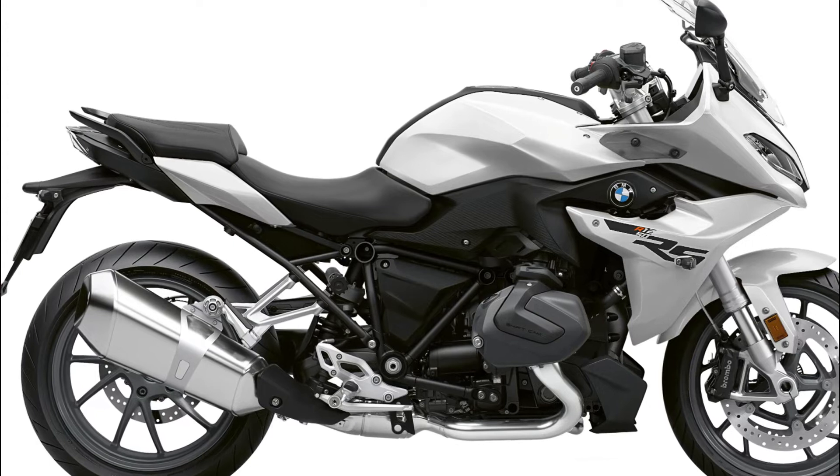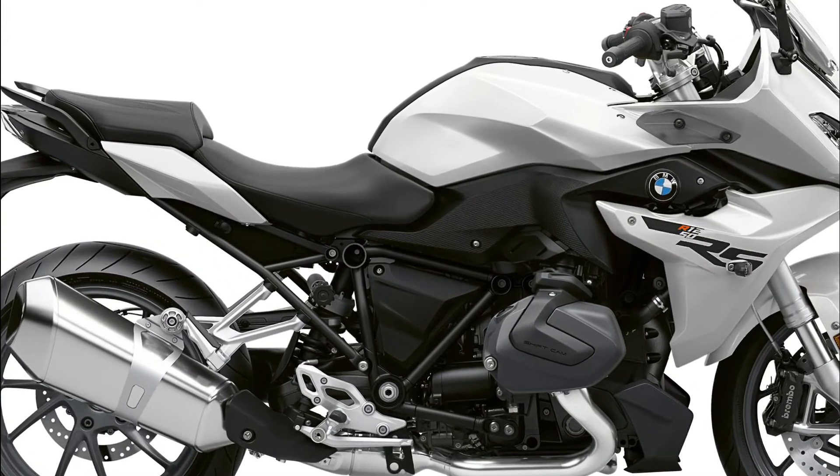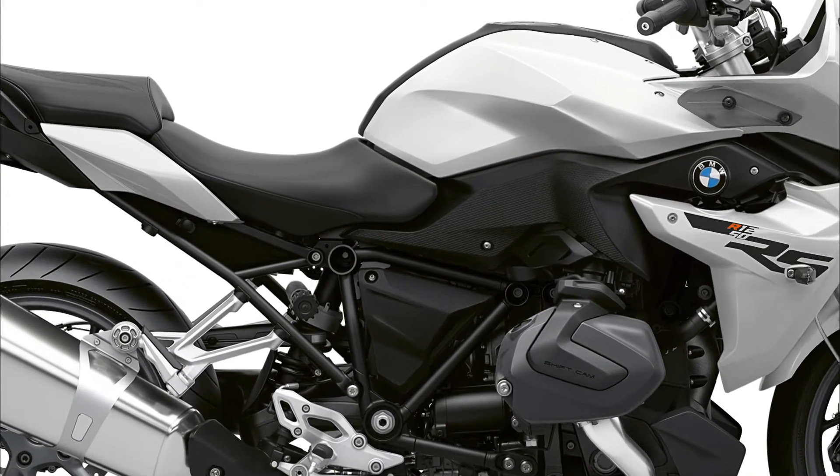Visually, the 2023 BMW R1250RS doesn't look much different from last year's model. Apart from the new color options, the most discernible difference is the 2023 model's new LED turn indicators. The bodywork and chassis are otherwise exactly the same.